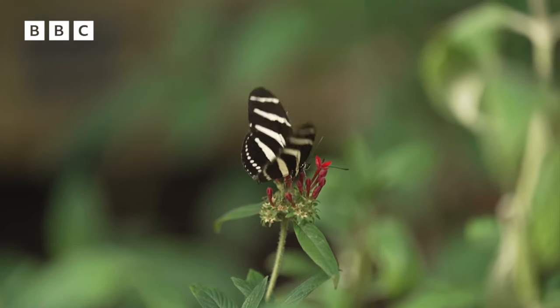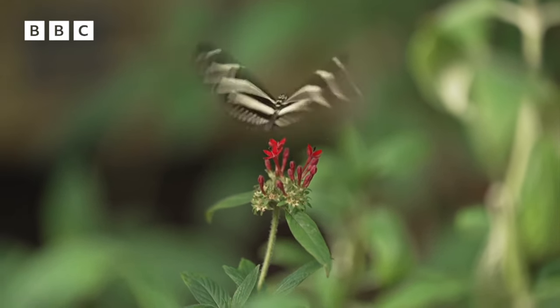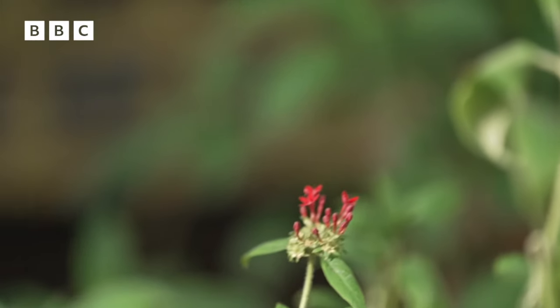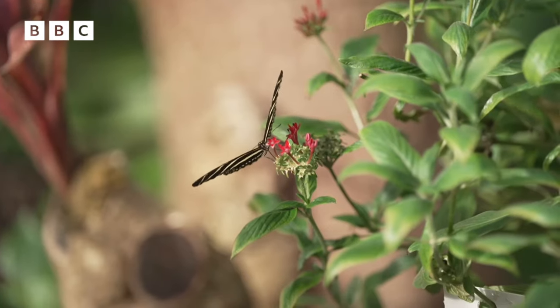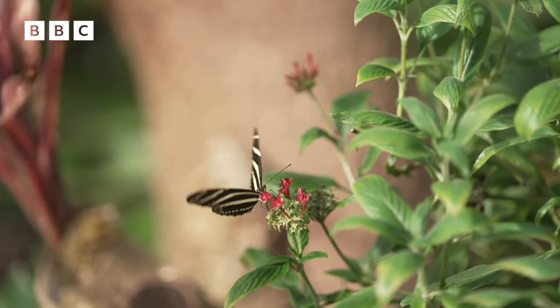Butterflies fluctuate in numbers really naturally year on year, mostly due to weather, but it's these long-term changes that we're seeing — these long-term declines — that we really need to be worried about, and that is largely due to human impact. Species that can cope in lots of different habitats tend to be doing well at the minute, whereas those more specialised species that need everything to be just right are finding it a bit more tricky.